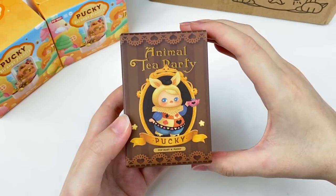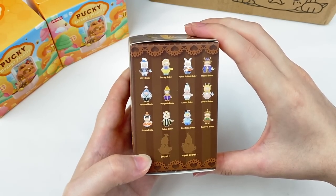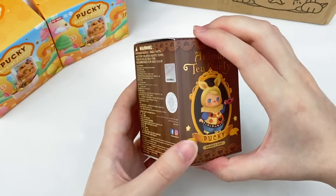I also got a third Blind Box which was on sale — this is the Animal Tea Party series. I haven't opened any of these before, but I think these designs are adorable. I really like the Llama Baby.